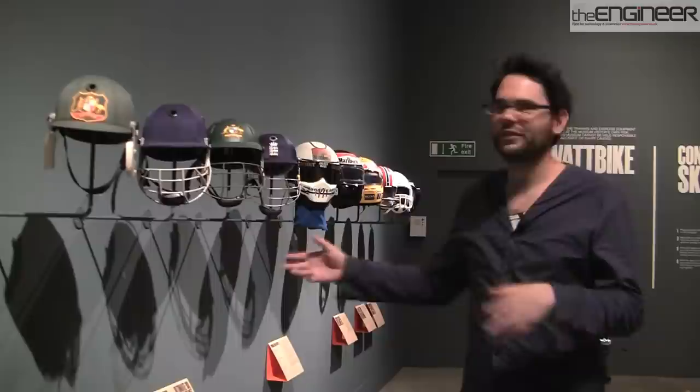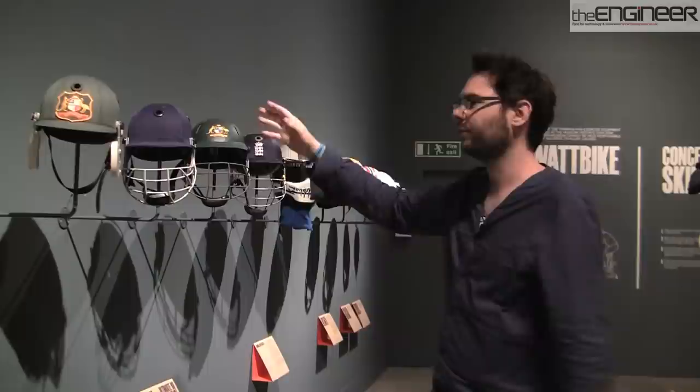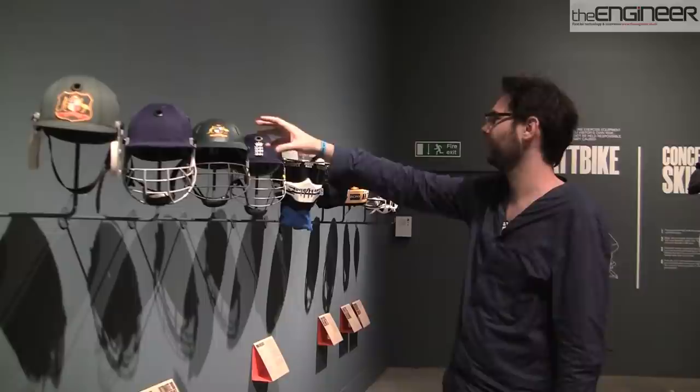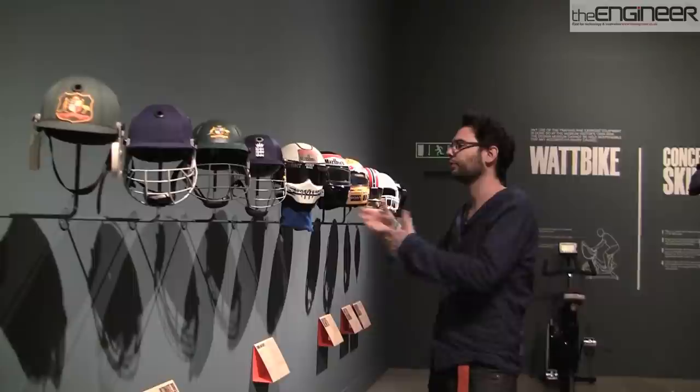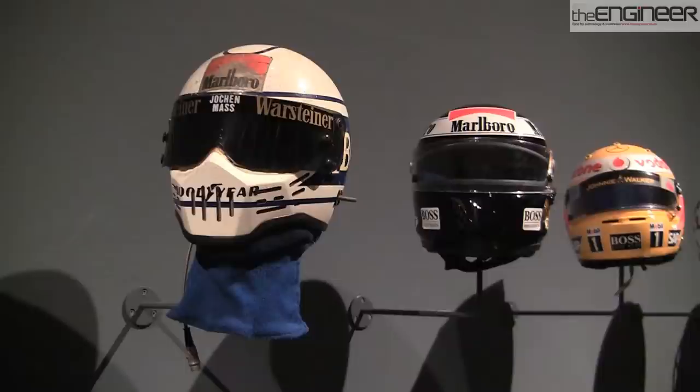This is the training and safety section of the exhibition, looking at how different sports require safety equipment to perform different tasks. In the helmet section we have four different cricket helmets through the ages, including Albion's first ever Australian test cricket helmet. You can see how new materials and innovations have been introduced — from steel shells through to plastic shells through to Kevlar shells — showing how they become lighter, stronger and safer over time. Similarly with Formula One, we have Joachim Masse's helmet, Gerhard Berger's, and then Lewis Hamilton's current Formula One helmet.